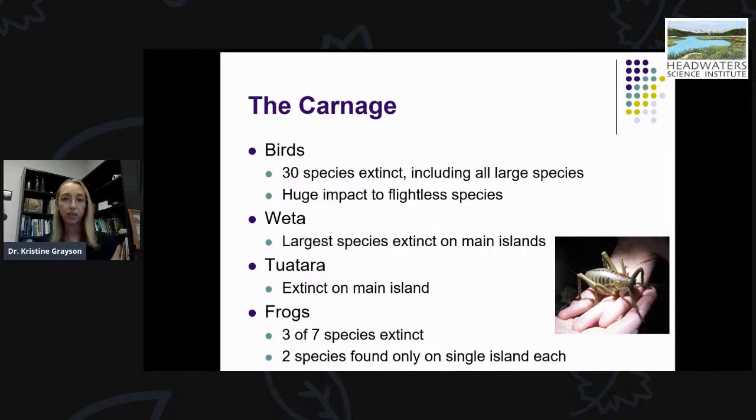Hundreds of years of these mammal species unchecked has resulted in a lot of devastation to native New Zealand wildlife. Over 30 different species of birds have gone extinct, including all those incredible large species like moa. There has been a huge impact particularly to flightless species. The giant weta is now extinct on the two main islands of New Zealand. The wonderful reptile I went there to study — tuatara — is also now extinct on the two main islands. Three of seven frog species went extinct, and two of the remaining species are only found on a single offshore island each.